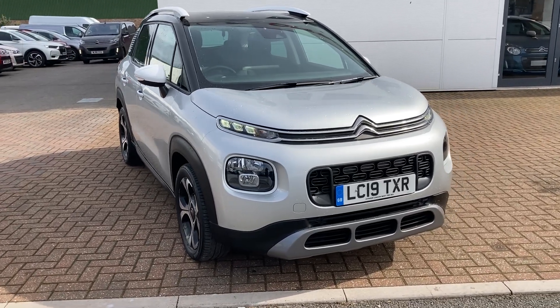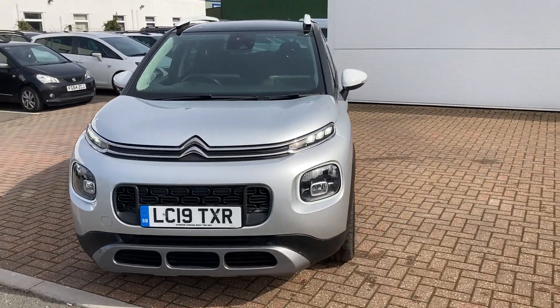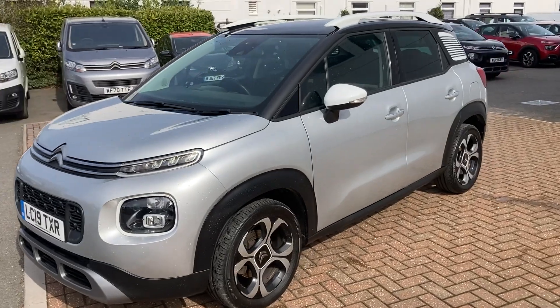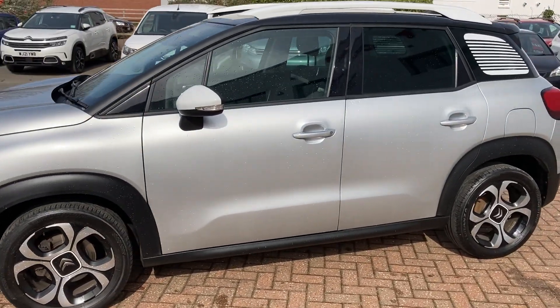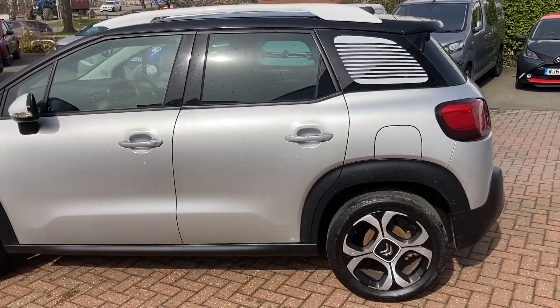This is a 2019 registered C3 Aircross Flair. It's the top of the range and it's finished in cosmic silver. It has a very nice black roof and what they call a white colour pack, which makes it very distinctive.